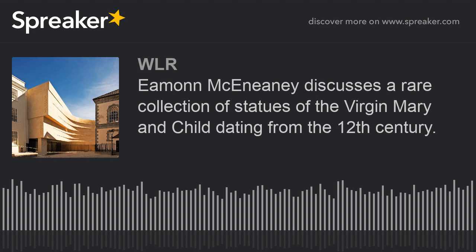We're going to go back in time and book our tickets for a virtual tour of Waterford Treasures with Eamon McInerney. Good morning to you, sir. Morning, Ollie. Morning, Mary. Morning, listeners.